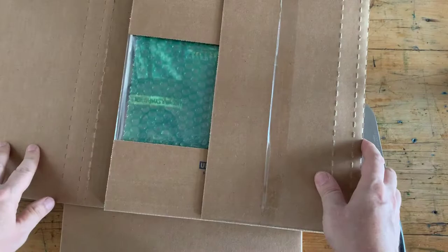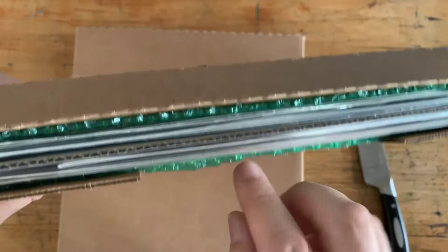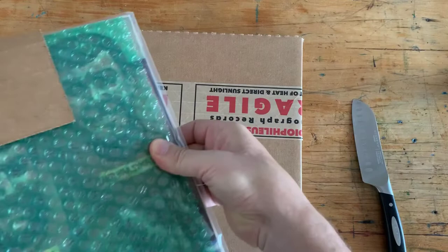They've wrapped them quite nicely — three records. We've got some bubble wrap on the outside, bubble wrap on the outside, so a little bit of a sandwich. Two records, a divider, like another little packing thing, and then another two records. So this is good.